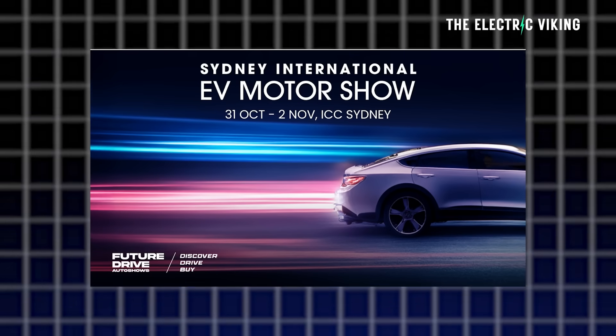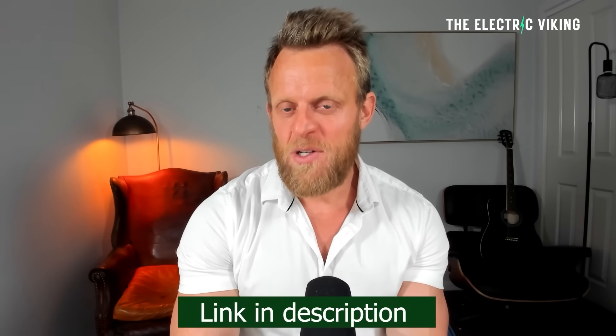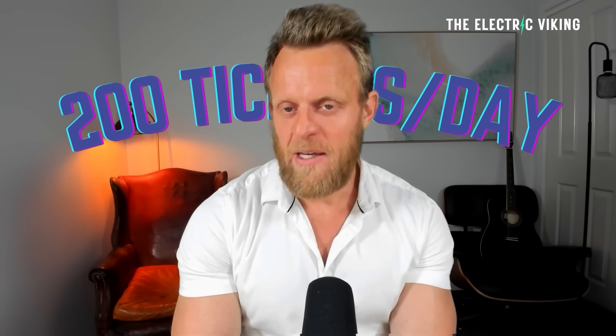The Sydney EV International Motor Show: if you want a 50% discount on your tickets, click the link in the description and use the promo code provided — just copy and paste it. There are only 200 tickets available per day, so if the promo code doesn't work, wait until the next day. Don't wait until the day before the show, or you'll probably miss out on the 50% discount.